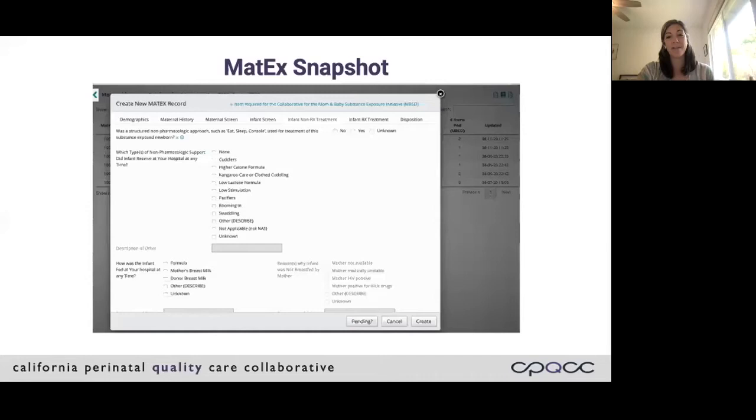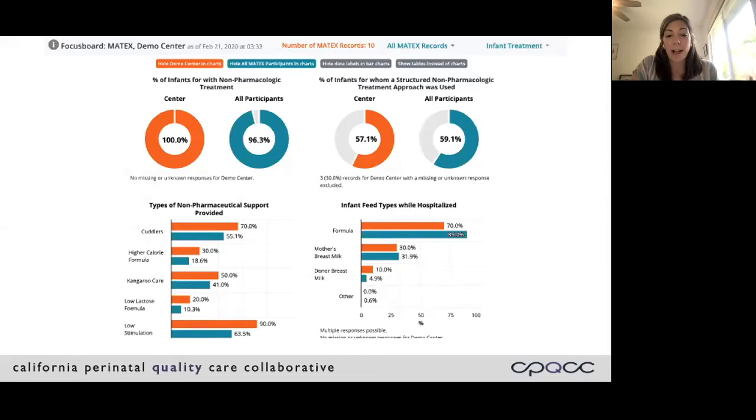This is a snapshot of the Maternal Substance Exposure Database, the MATX database. It's optional and it's free — it's part of the CPQCC. By collecting data on maternal substance exposures, which include but aren't limited to opioids, we really aim to improve the health care of exposed newborns by focusing on forms of treatment and length of stay in the hospital. Many of our members use it to collect data on all different substances, and some focus just on opioids — it's really up to the hospital.